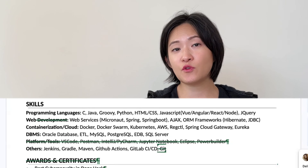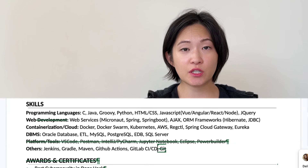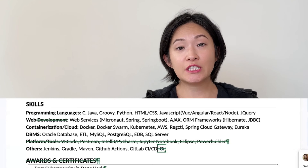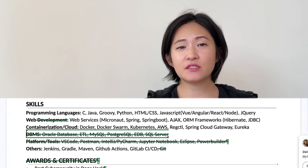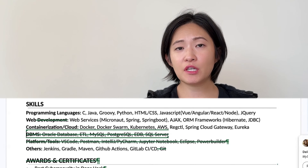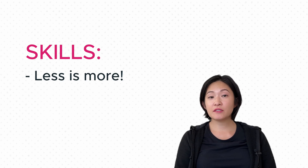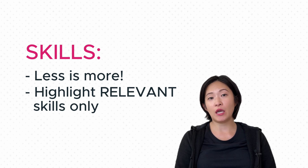Instead, I would suggest focusing on major programming languages or any skills specifically mentioned in the job description. Since In Hwa is interested in DevOps, including Jenkins would make perfect sense. And if you're applying for a DevOps role, the skills listed under DBMS might not be relevant — unless it's listed on the job description, I would just remove the entire line. In conclusion, when it comes to the skills section, less can often be more. We want to highlight the skills that matter for the job you're aiming for, making your resume more focused and impactful.